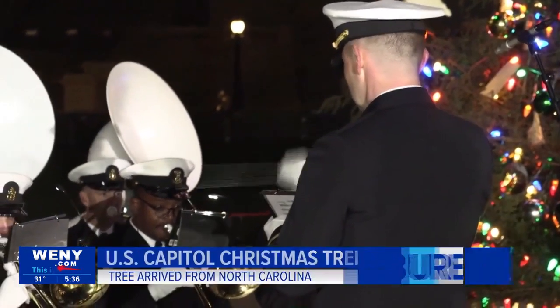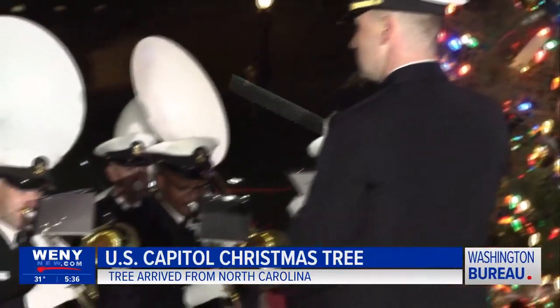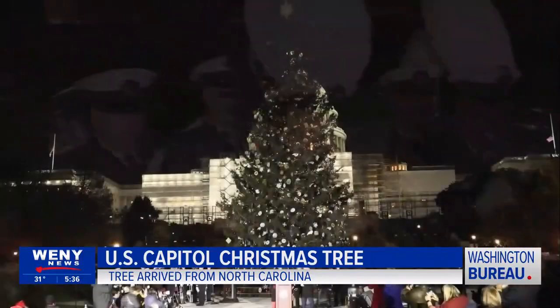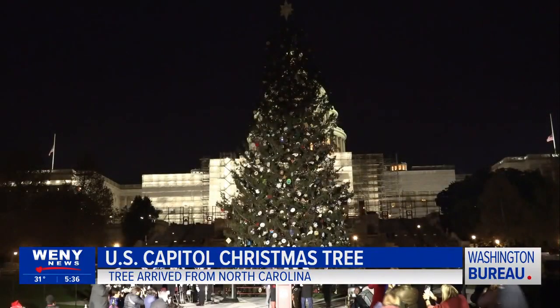It's beginning to look a lot like Christmas in Washington, D.C. Out on the National Mall stands this year's Capitol Christmas Tree, also known as the People's Tree.